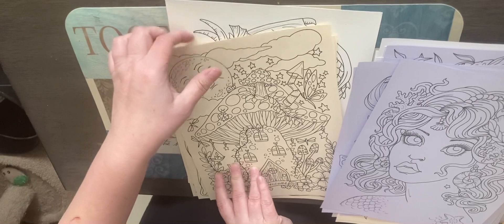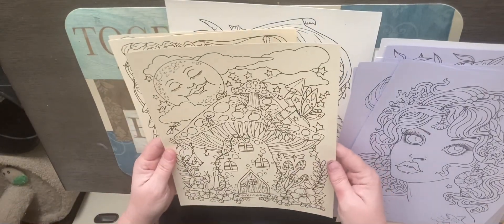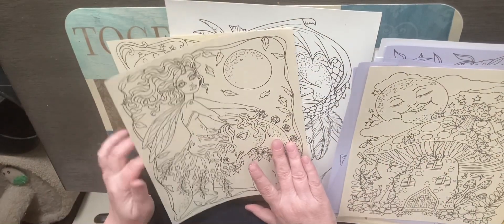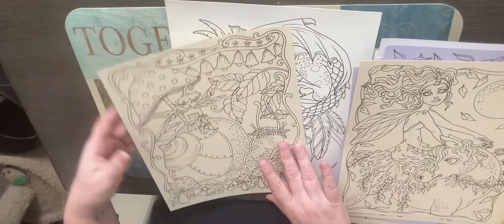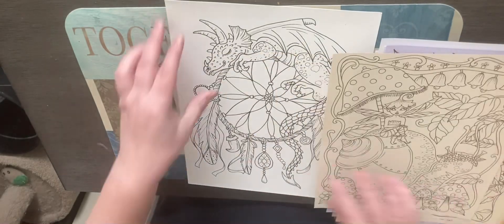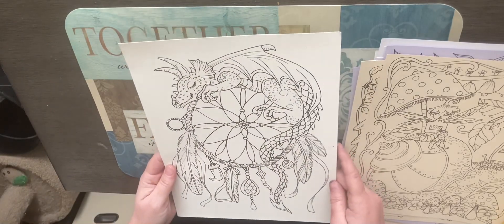Then of course it's got a fairy house — it says 'Welcome' — and a fairy on the unicorn. And then the dragon and the dreamcatcher.